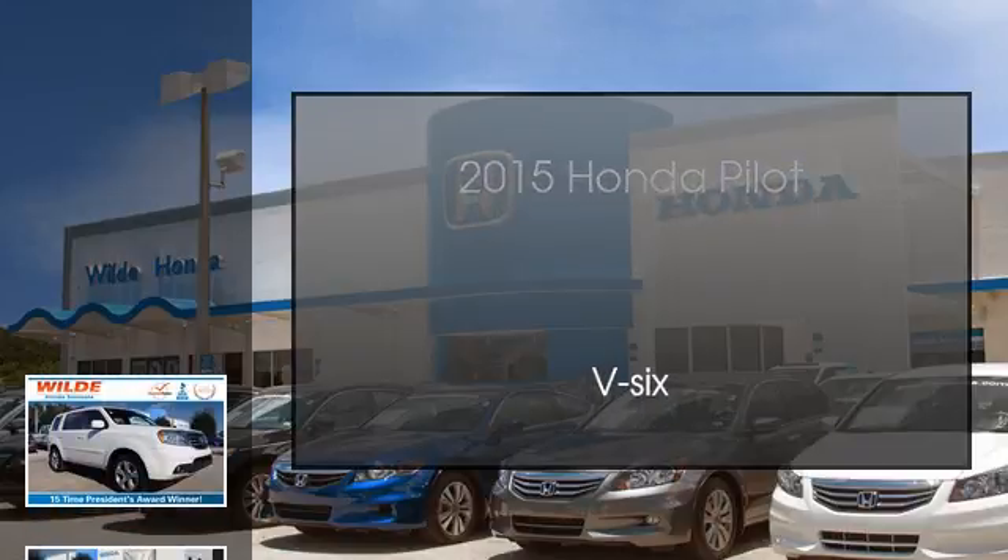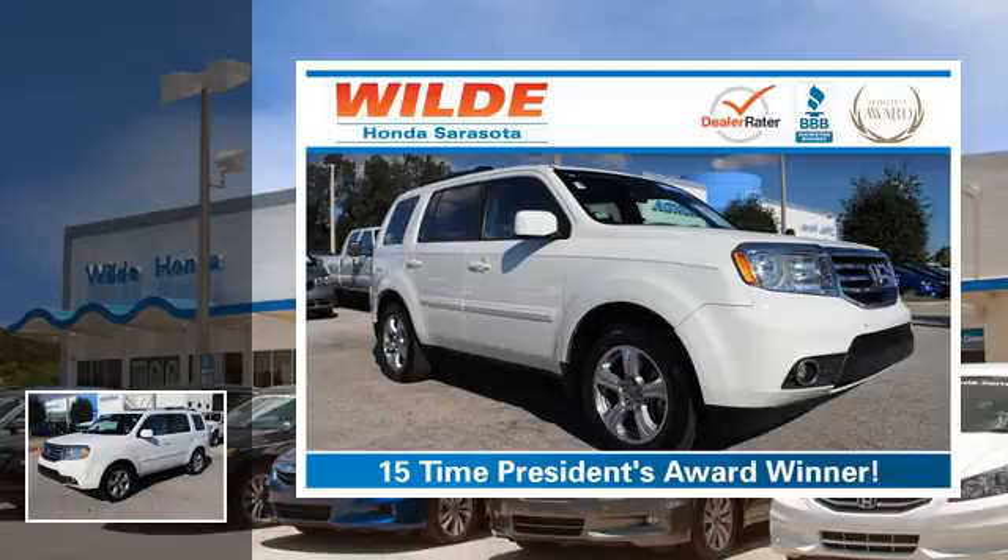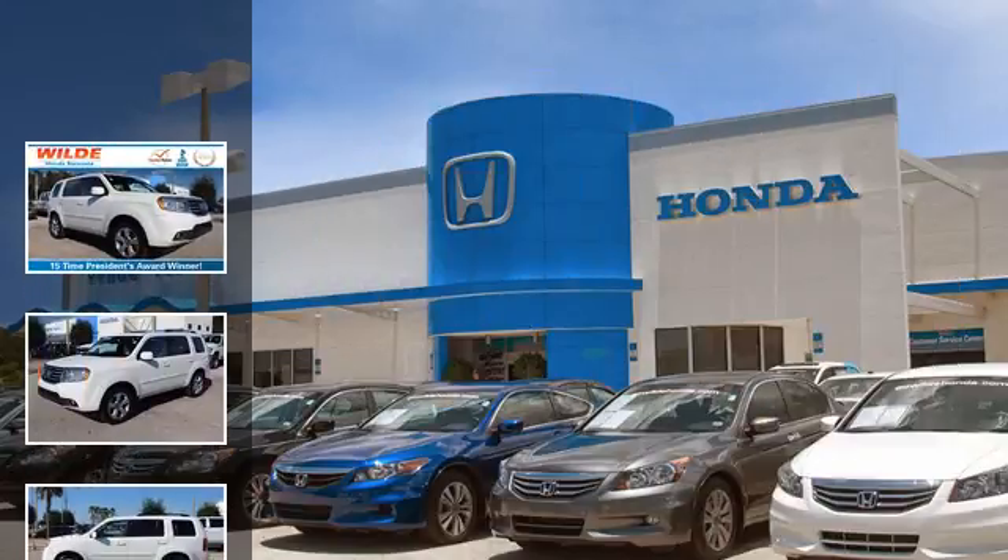This is a 2015 Honda Pilot. This crossover has an automatic transmission and a V6.